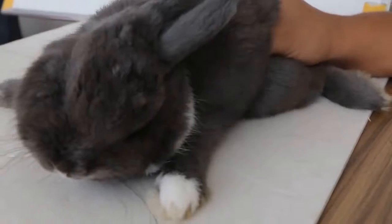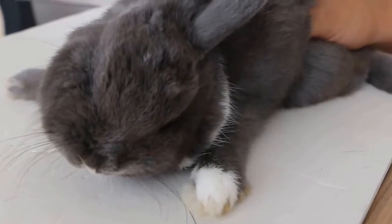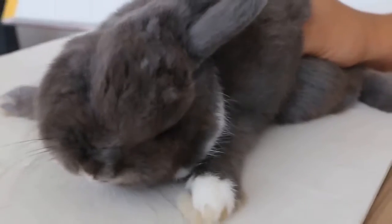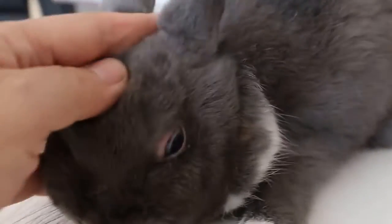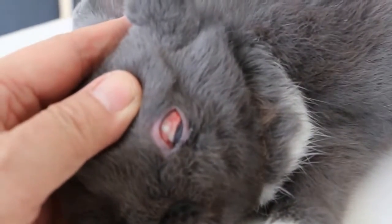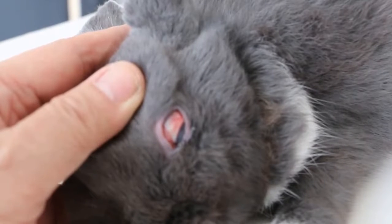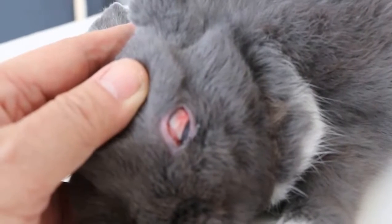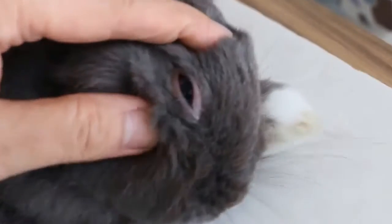Often starting in a rabbit's nose or throat, bacterial infections can also cause head tilt. Making it difficult to breathe, rabbits will often tilt their heads as a way to breathe with less obstruction. Symptoms of a bacterial infection can include coughing, sneezing, and wheezing, slow or rapid breathing, cloudy or milky discharge from the eyes and or the nose, lack of appetite, lethargy, and lastly, flaring or inflamed nostrils.